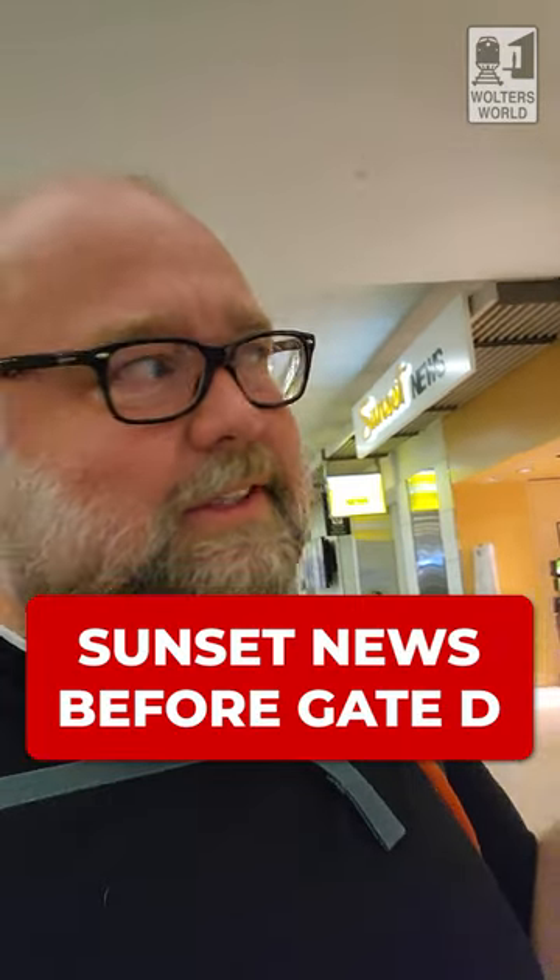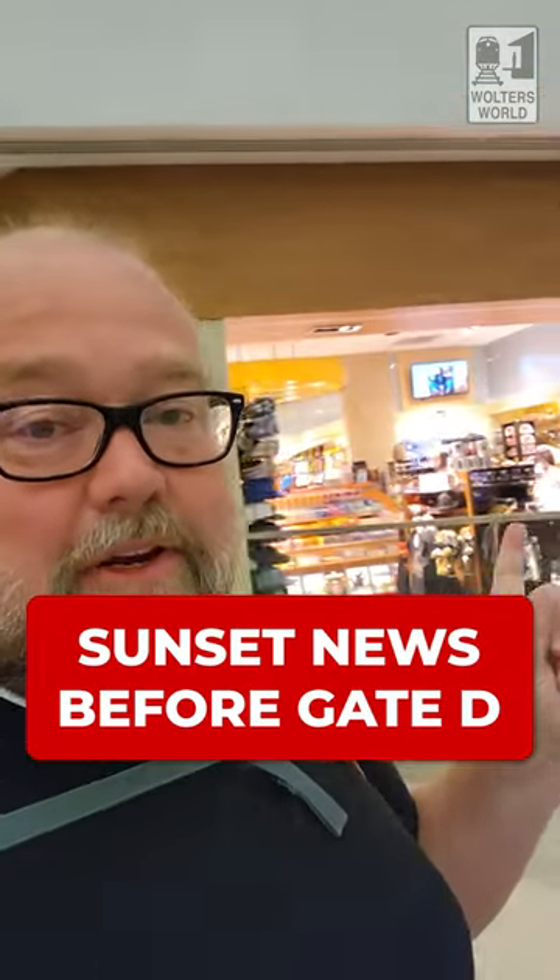Now we're getting to the gates. Sunset News has your snacks, candies, drinks — if you want to head in there to grab stuff. Lark Creek Grill is right there too. D definitely has a lot of stuff before you get to the gates, which is nice, but you have to realize it's all right here in one spot.